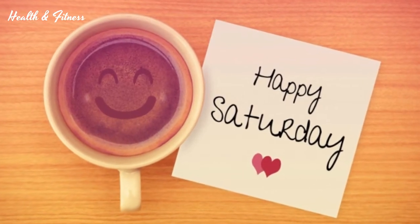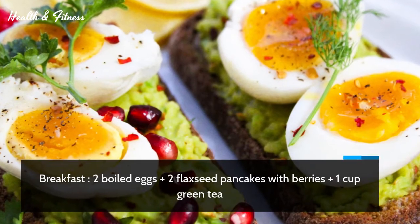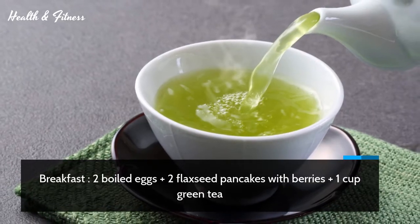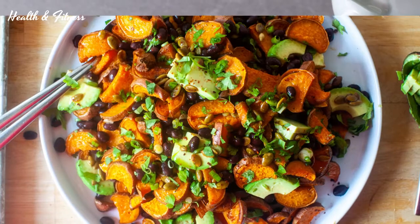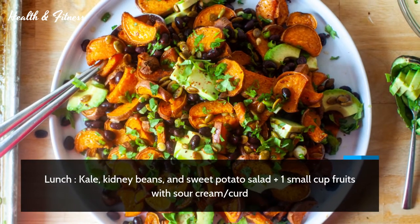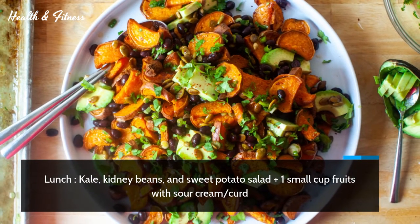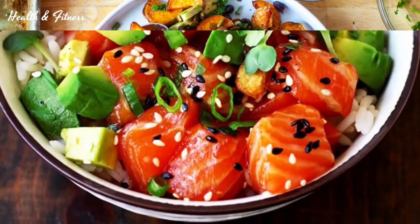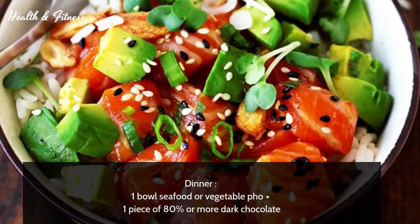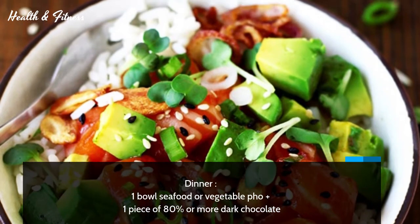Saturday. Breakfast: two boiled eggs plus two flaxseed pancakes with berries plus one cup green tea. Lunch: kale, kidney beans, and sweet potato salad plus one small cup fruits with sour cream or curd. Dinner: one bowl seafood or vegetable soup plus one piece of 80% or more dark chocolate.